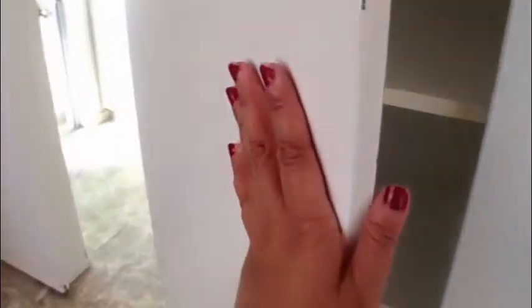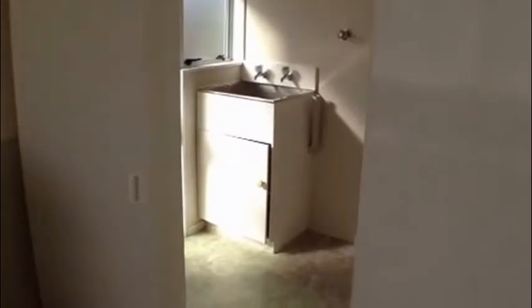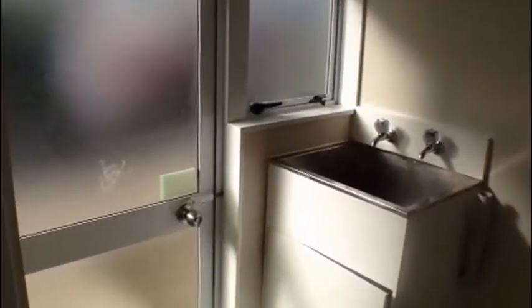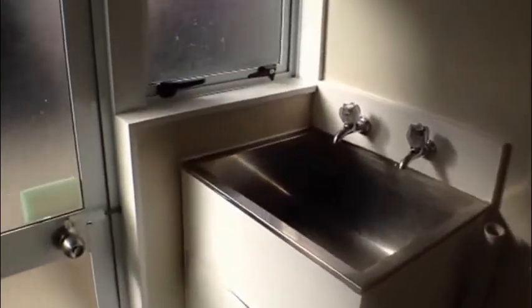On the other side of the kitchen you have a sliding door that goes through to the laundry, so you can have the laundry closed off if you so wish. The laundry door is the back door out to the garden and the clothesline. There's also another door in the laundry with shelving for more storage.